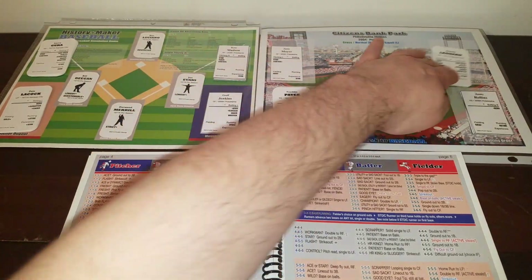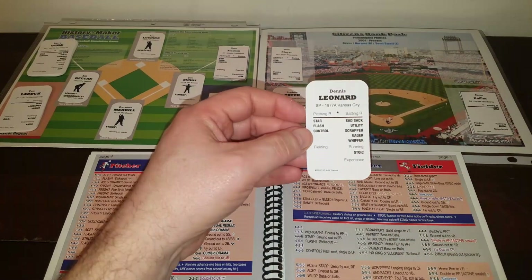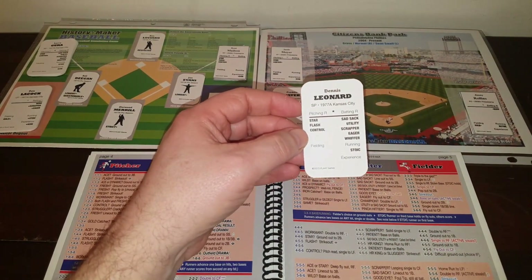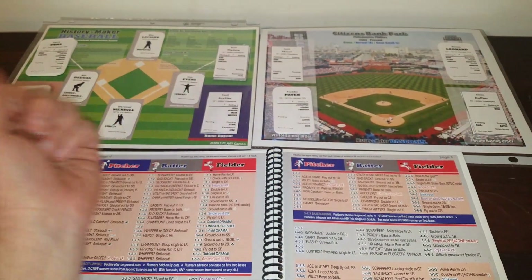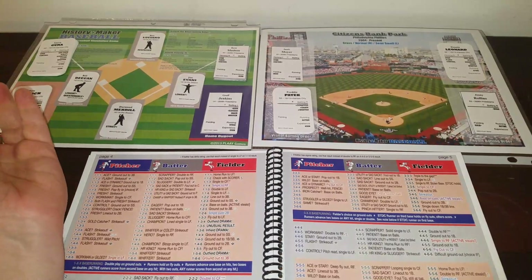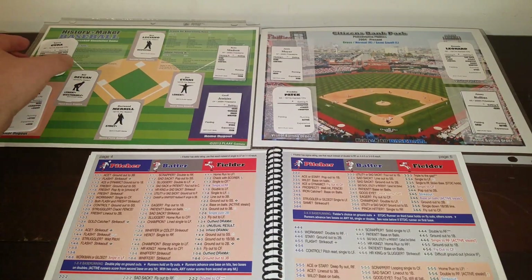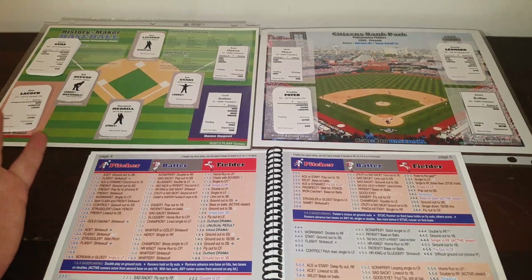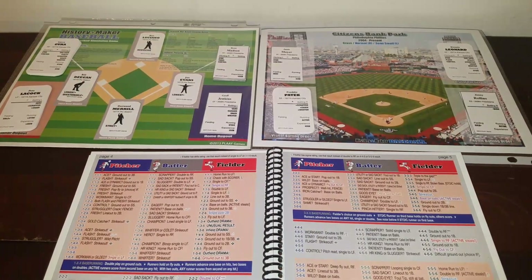Starting for the Royals is Dennis Leonard. I did corner around the 77 set, so that's why they have the rounded edges. Dennis Leonard — star, flash and control for the Royals. We will be doing a DH even though it's at Citizens Bank Park, because back in 77 there was no interleague play, so the pitchers never got to hit and I didn't think it'd be fair to have them do that.